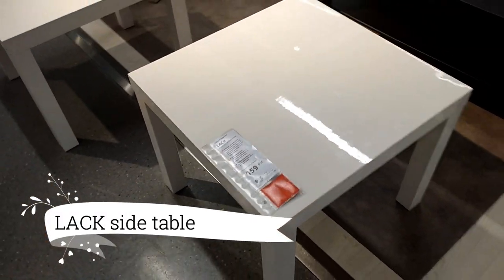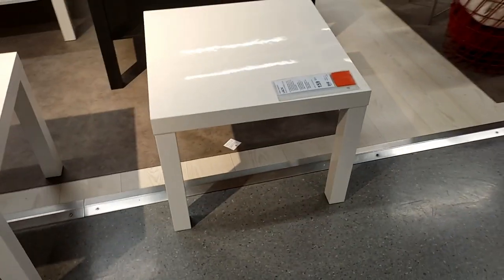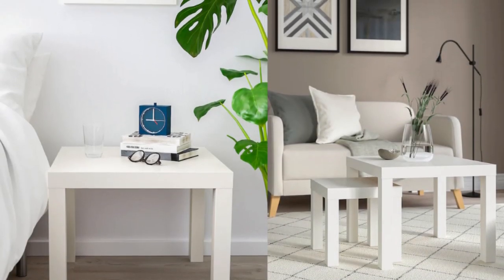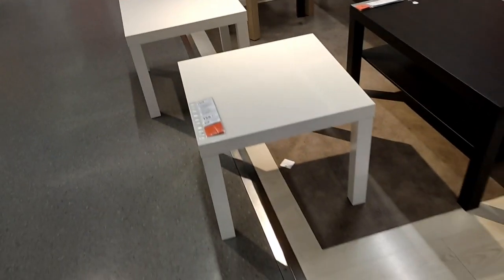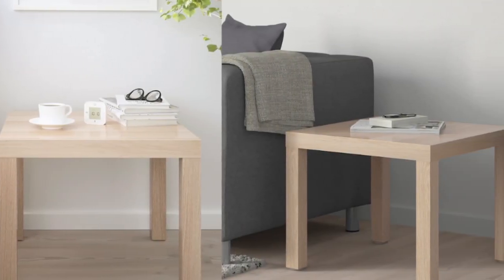Moving along, I've stumbled upon the sleek and versatile Laxi table, available at a budget-friendly $16.99. This simple yet stylish table is a perfect addition to small spaces, serving as an ideal spot for your lamp, books, or drinks. It's a smart choice that adds both functionality and flair.